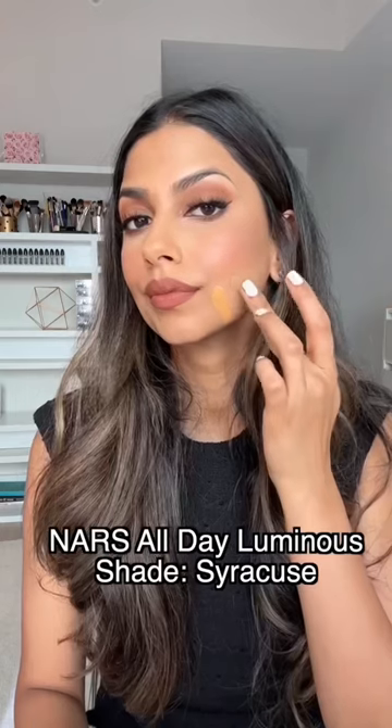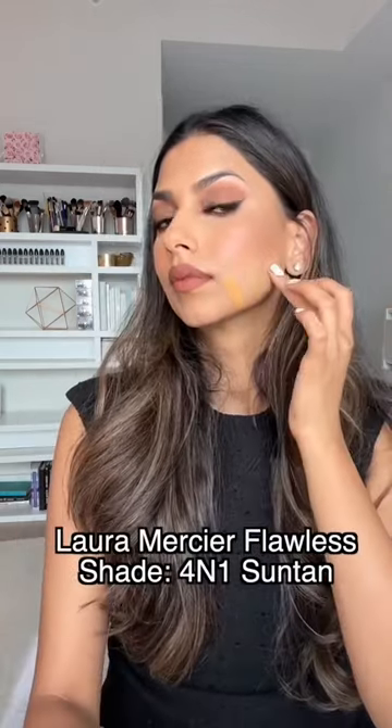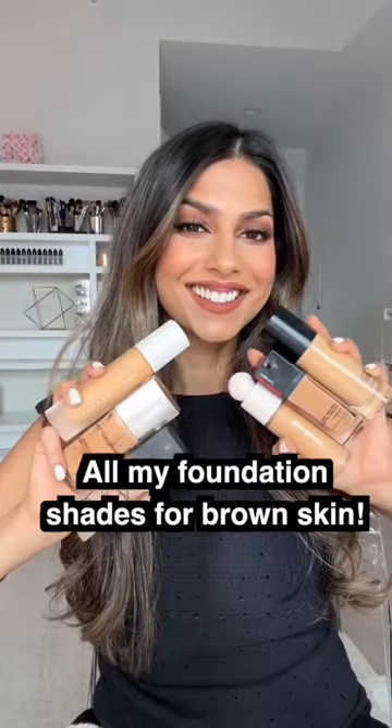This video really is more of a reference for you guys to see what shades work for my skin tone. If you enjoyed this video, let me know — I would love to share even more foundation shades from my collection. Thank you so much for watching, and I'll talk to you soon. Bye!